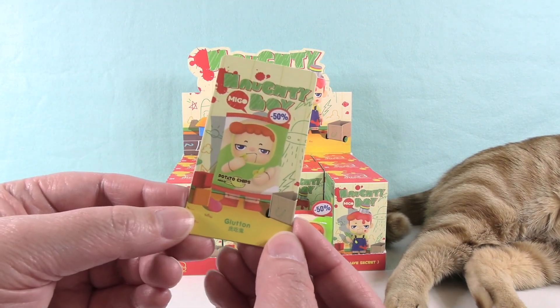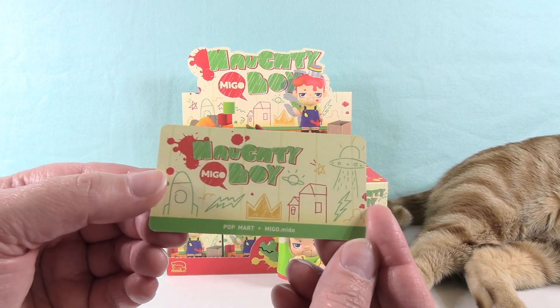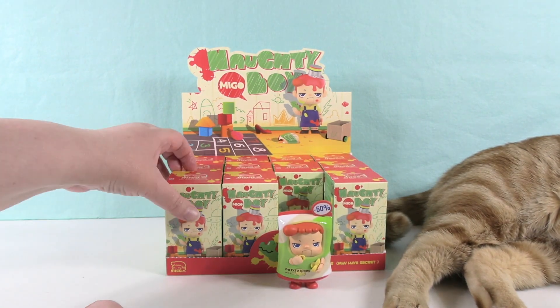So in each one you get a collector card — here is his card, it has the name, and that's what the back of the card looks like. Pop Mart collaborates with a lot of different designers.